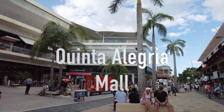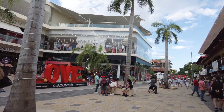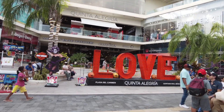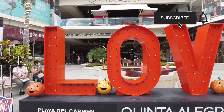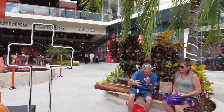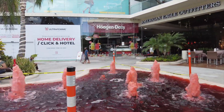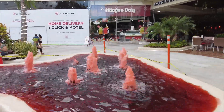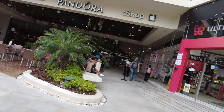All right, let's check out this mall. Quinta Allegria. I don't know what's going on with this water here. Let's check this out. This is supposed to be blood? Oh wow. Interesting, okay. We gotta wear masks. I'm gonna have to put the mask on, I think.